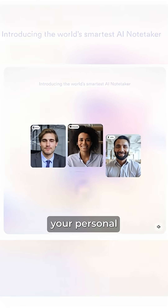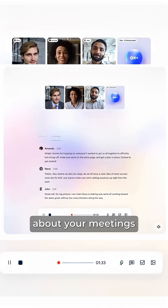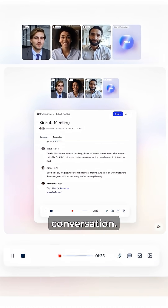On third, it's Otter AI, your personal meeting assistant. It records, transcribes, and even gives you clear summaries about your meetings, so you can focus on the actual conversation.